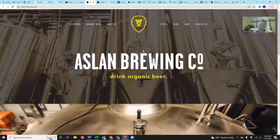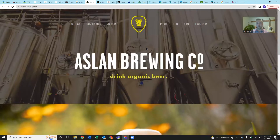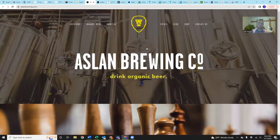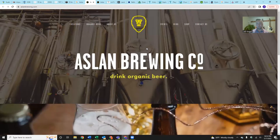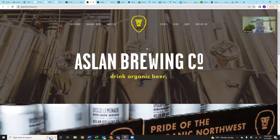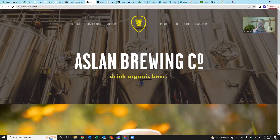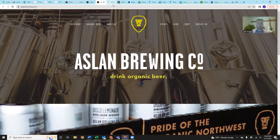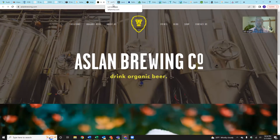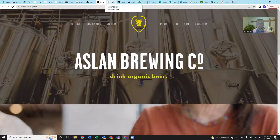Stop number two was Aslan Brewing — Bellingham's first fully organic brewery, and as far as I know the only one in the state of Washington. Aslan has their location in central Bellingham, actually just a couple of blocks away from Deanna's. They also have a separate location called the Aslan Depot, which is more focused on beverage. Fantastic beer and really good food — burgers, bowls, salads, all that good stuff. It's actually only about 250 feet away from the MJB real estate office, so as you might imagine, I'm there pretty often grabbing lunch.